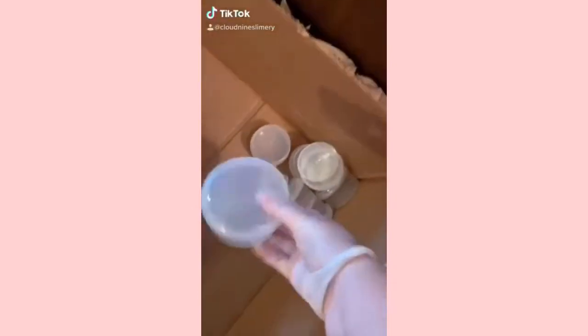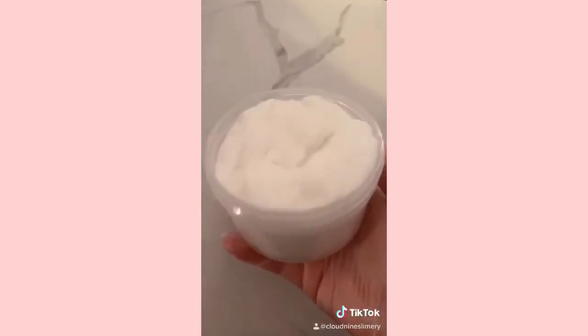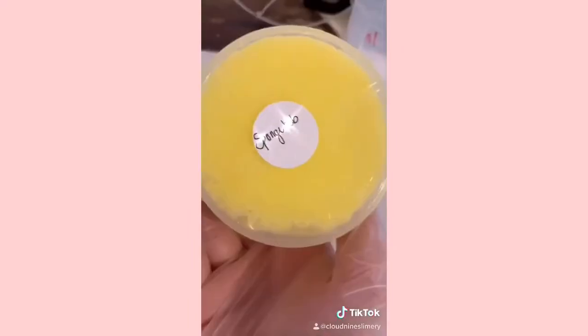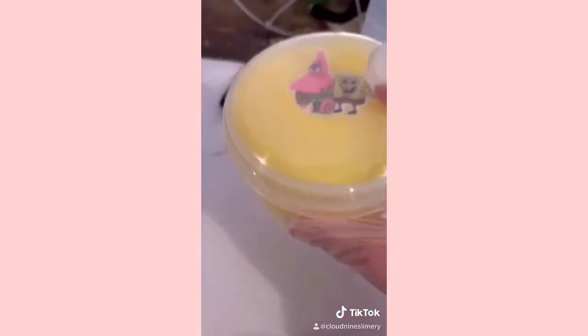Let's package a custom slime order. First I grab my container and then get my base — they wanted a cloud slime, so here is the scent and the coloring they chose and I go ahead and add that in. They also wanted a random charm, so I decided to add a Spongebob charm, and they wanted a Spongebob name label. Thank you so much for ordering.